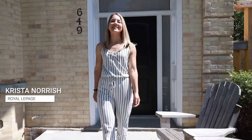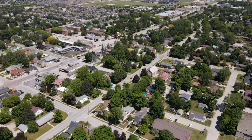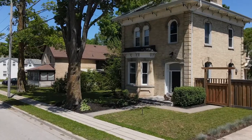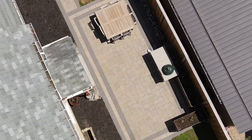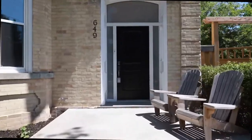Fall in love with the timeless charm of this two-story century home. Hi, I'm Krista Norrish, your real estate expert with Raya LaPage. Located a short stroll to shops and eateries of the downtown core in Port Elgin, this grand home has an eye-catching curb appeal from the detail in the brickwork, new doors, updated windows, along with interlocking stone.